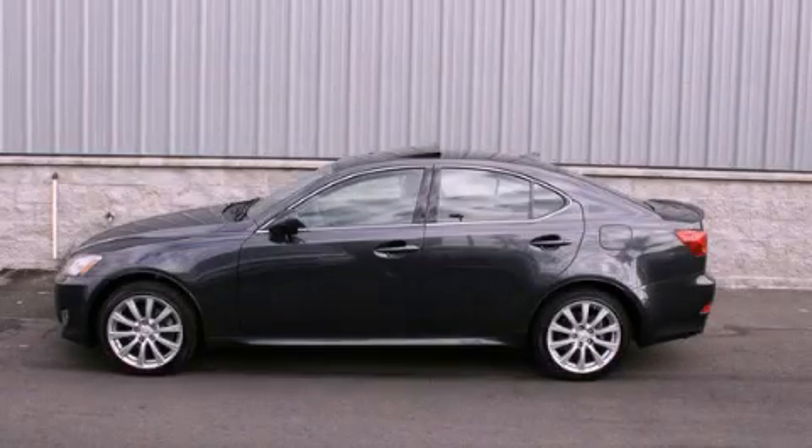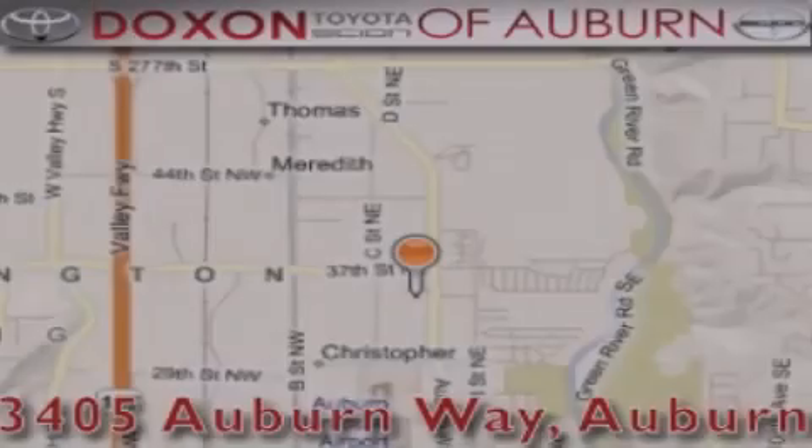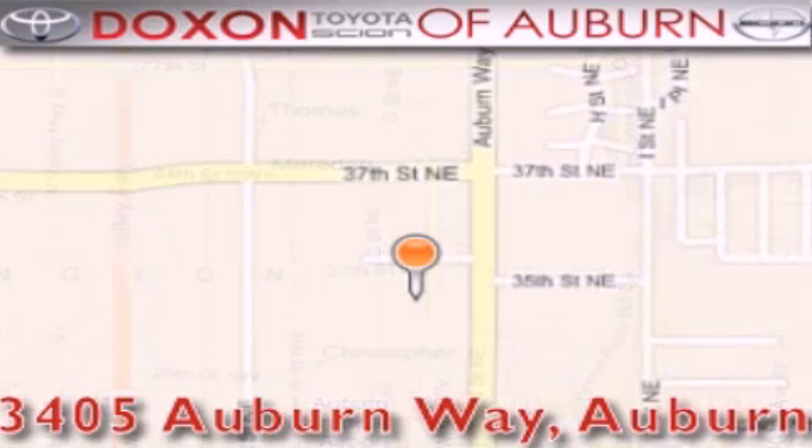This vehicle is sure to sell fast. Call and arrange your test drive today. Dachshund Toyota of Auburn is located at 3405 Auburn Way in Auburn — satisfying customers for over 70 years.